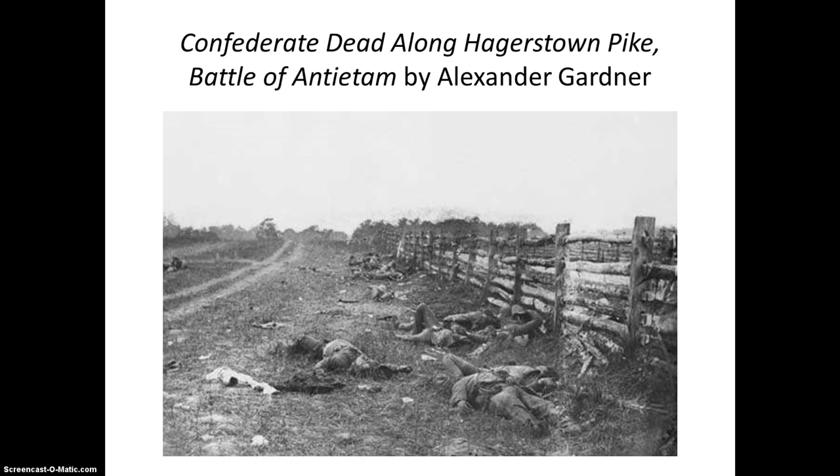The image is entitled Confederate Dead Along Hagerstown Pike, the Battle of Antietam, and it was taken by Alexander Gardner on September 19, 1862, although it was printed at a later date.